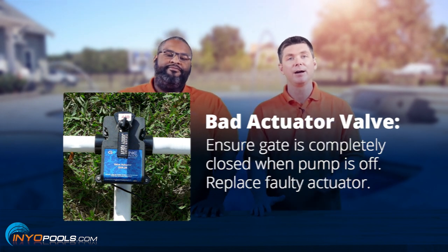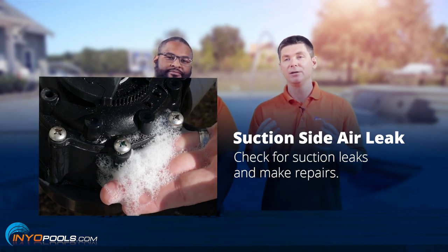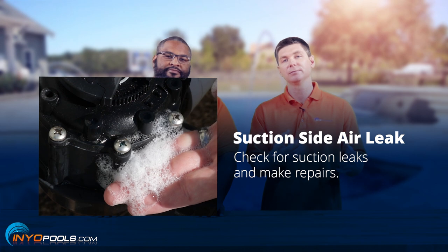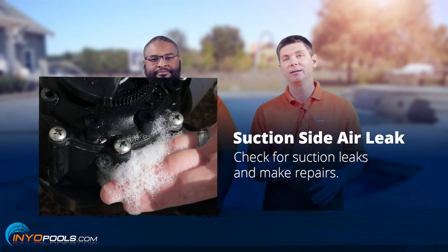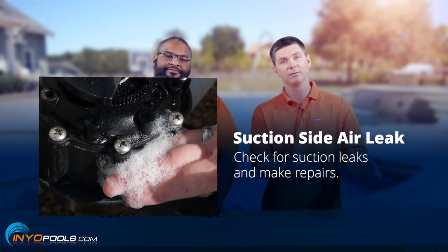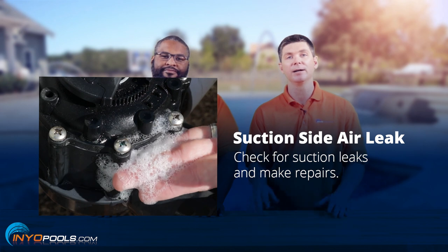Finally, you could have an air leak. Normally if a pool system is perfect, it's sealed so the water won't drain out from the pump or anything else when it shuts off. But if there's an air leak, it loses that seal and everything floods back to the pool. So that's another reason why your spa could drain out.